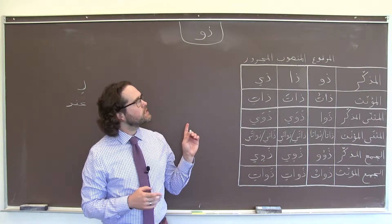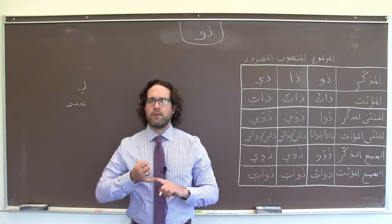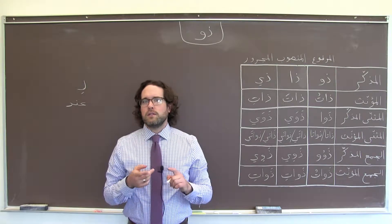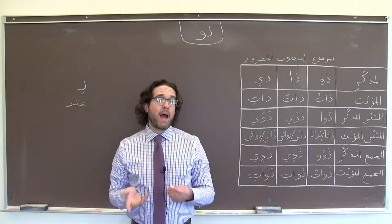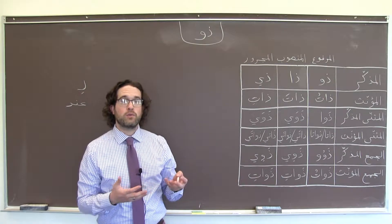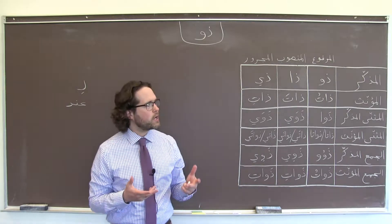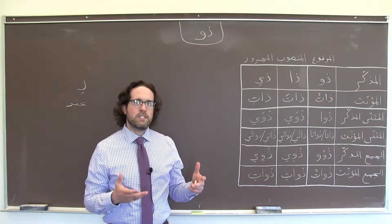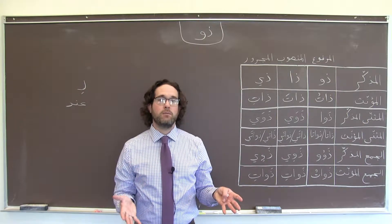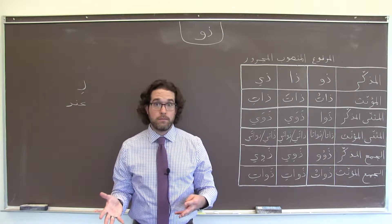ذو, however, is distinct in a couple of ways. Number one, we tend to use it to talk about specific kinds of possession — in particular possession of abstract qualities, like talking about someone having experience, or having principles. The other main situation where we see it is when we're talking about permanent or semi-permanent physical characteristics, like having brown eyes, or having black hair.